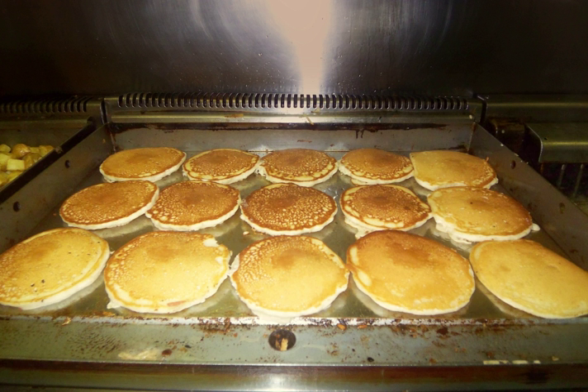As a result, temperature variations can develop on the griddle plate surface, resulting in measurable hot and cold spots that can affect griddle performance.